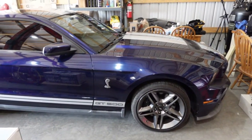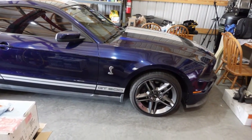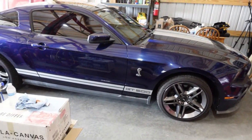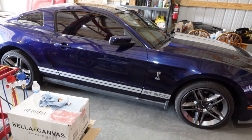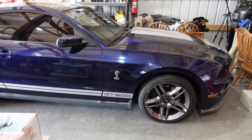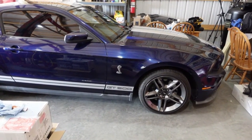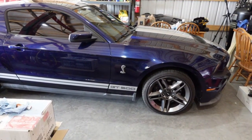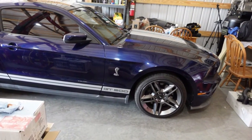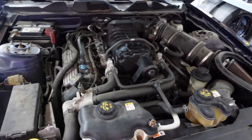This car is no surprise to some of you on the channel. We did a little belt change and fixed the cruise control on it, but the car is back. For those that are new, this is a 2010 GT500 that belongs to some friends of mine, and we've got a few things to check out that are a little more serious than the belt change and cruise control fix.